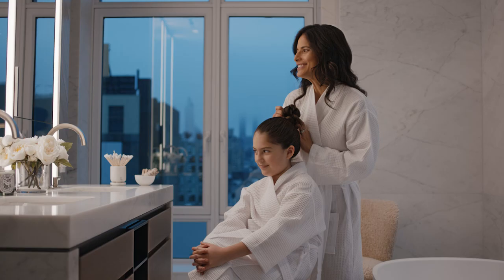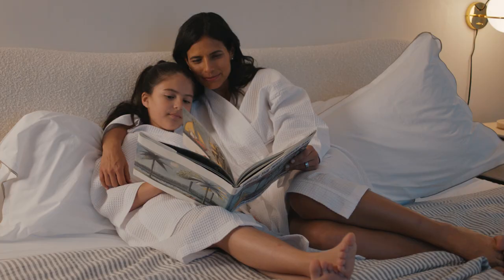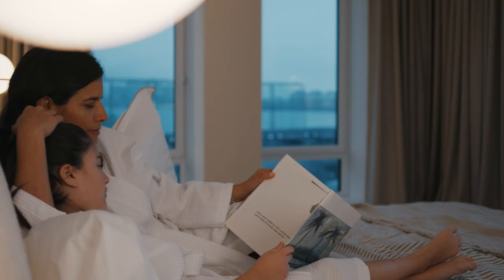The residences are generously proportioned with extended ceiling heights and views overlooking the Hudson River and the New York City skyline.